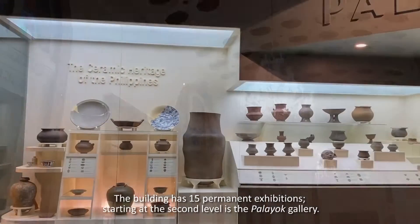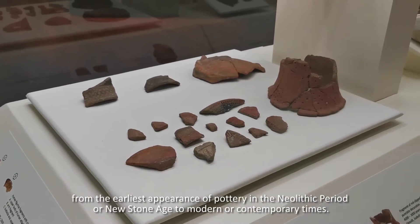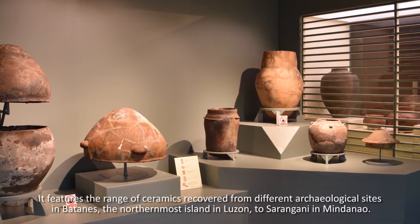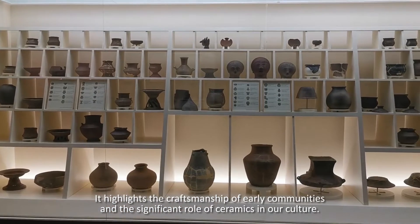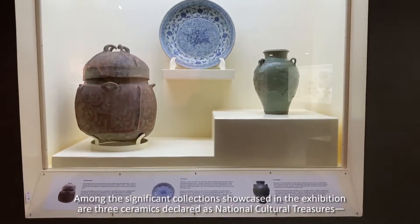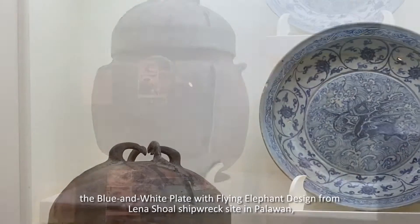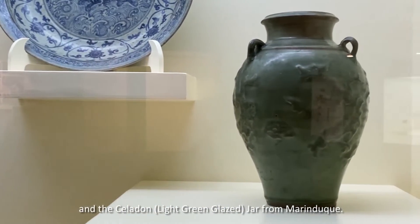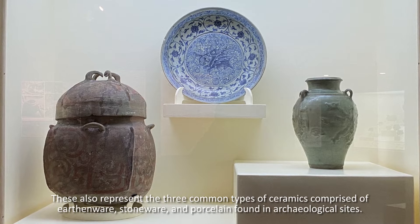Starting at the second level is the Palayok Gallery. Palayok, the ceramic heritage of the Philippines, presents the ceramic tradition of the Philippine Islands from the earliest appearance of pottery in the Neolithic period or New Stone Age to modern or contemporary times. It features the range of ceramics recovered from different archaeological sites from Batanes, the northernmost island in Luzon, to Sarangani in Mindanao. It highlights the craftsmanship of early communities and the significant role of ceramics in our culture. Among the significant collections showcased are three ceramics declared as National Cultural Treasures: the Quadrangular Burial Jar from Maitum in Sarangani, the Blue and White Plate with Flying Elephant Design from Lena Shoal Shipwreck Site in Palawan, and the Celadon Light Green Glaze Jar from Marinduque. These represent the three common types of ceramics: earthenware, stoneware, and porcelain found in archaeological sites.